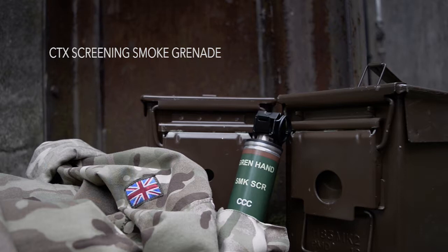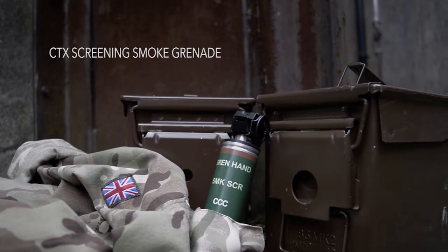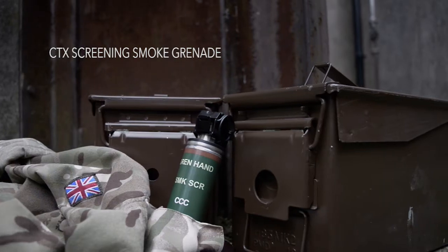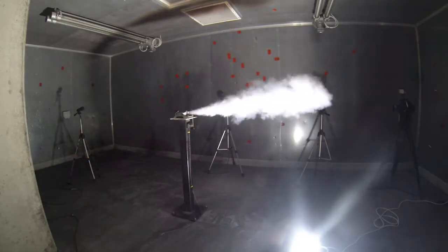The Centenex Screening Smoke Grenade, designed to produce a dense curtain of smoke, ideal for rapid concealment of personnel or assets, or reducing the accuracy of enemy fire.